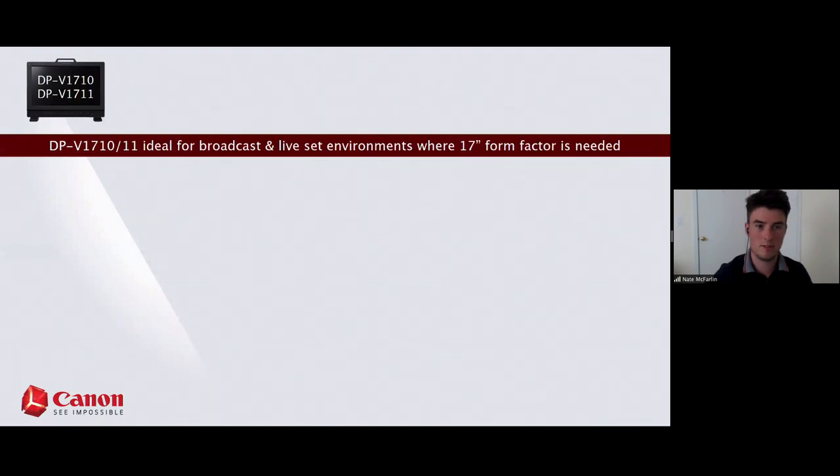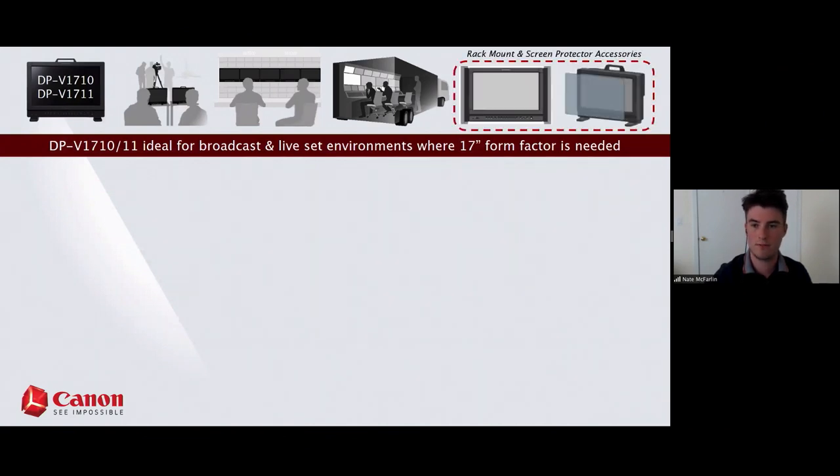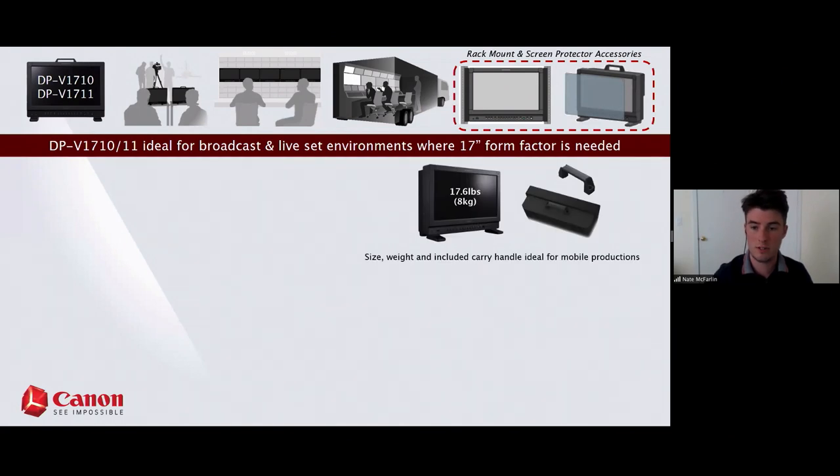Talking specifically about the 17 series: the size is ideal for broadcast and live production environments where you can really take advantage of that form factor. You can purchase add-on accessories including a rack mount to fit easily on your rack system in a truck, or a screen protector for rough conditions. At 17 inches and 17 pounds, it's easy to remember and easy to carry with one arm using the included carry handle.